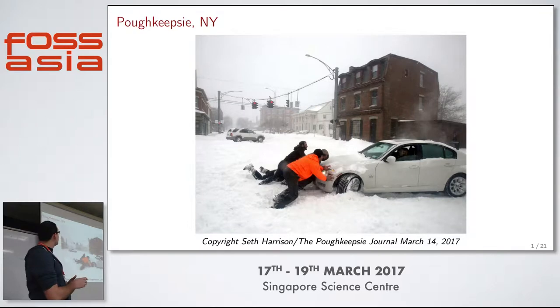I live in Poughkeepsie, New York. That was Tuesday - I had to leave early to avoid that. There's not a lot of heat problems. It's not like Singapore where it's hot all the time. During the winter we get a lot of snow. During the summer it gets hot, but not normally above 35. So the heat wave was a little bit strange.